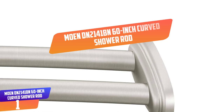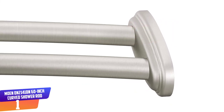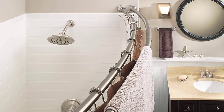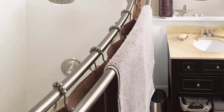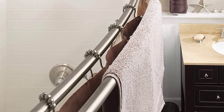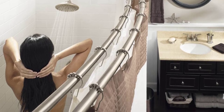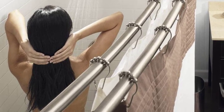Number 1: Moan DN2141BN 60-Inch Adjustable Stainless Steel Double Curved Shower Rod. The Moan Adjustable Double Curved Shower Rod lets you enjoy more room in the shower while providing additional space for hanging towels and other items. This curved shower rod adjusts to securely fit 5-foot tub surrounds, and its versatile design allows you to separate the shower curtain from the shower liner. The rod features decorative covers that lend a polished look while concealing mounting hardware. It is backed by Moan's limited lifetime warranty.